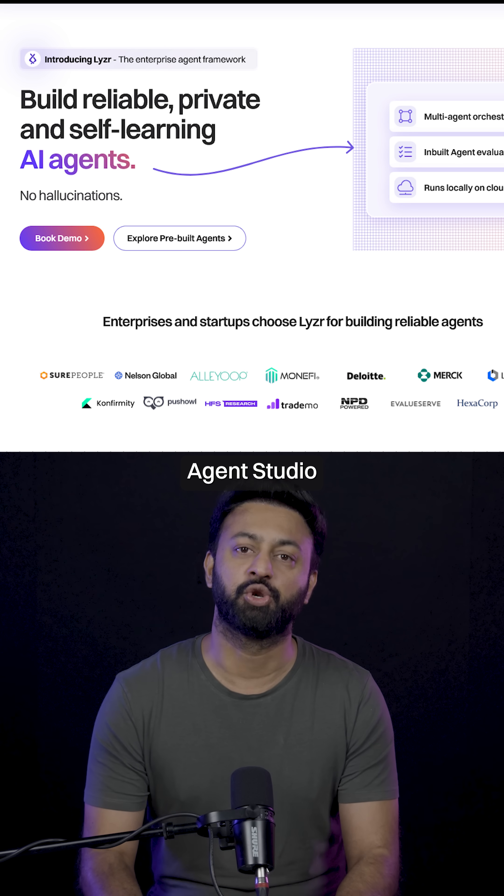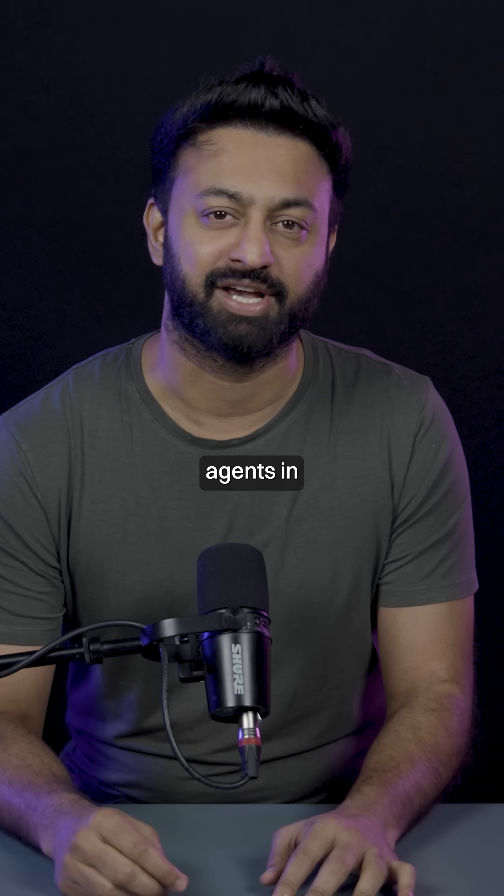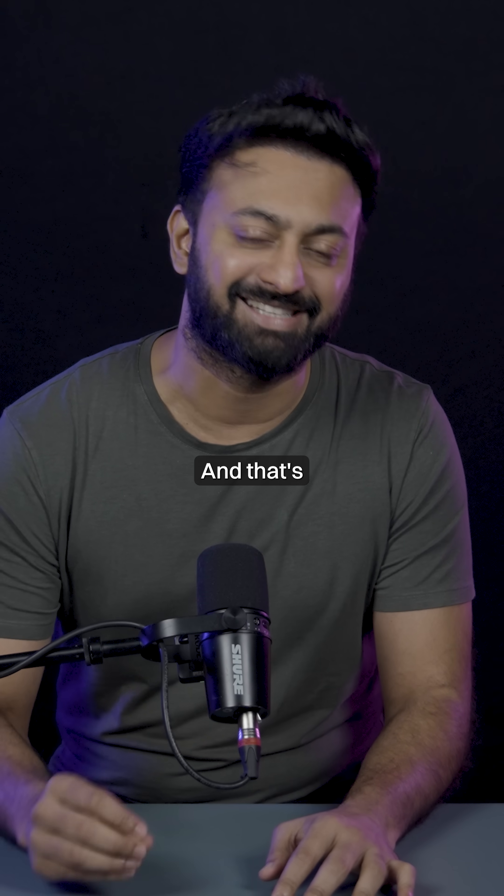With Lysa's Agent Studio, you can build and deploy intelligent, fully autonomous AI agents in under five minutes. And that's a guarantee.